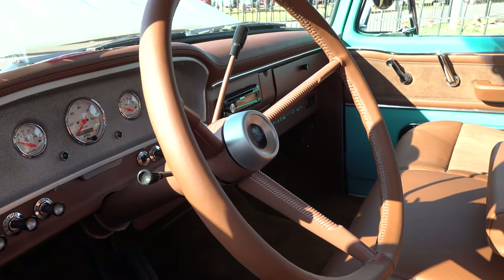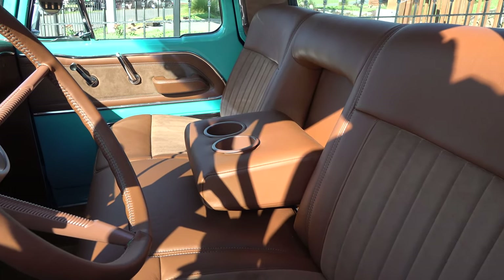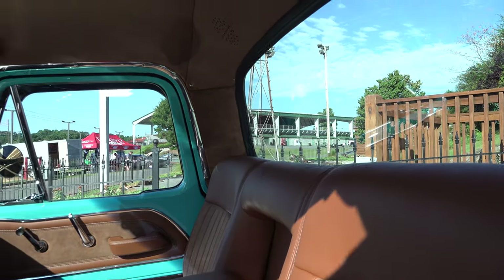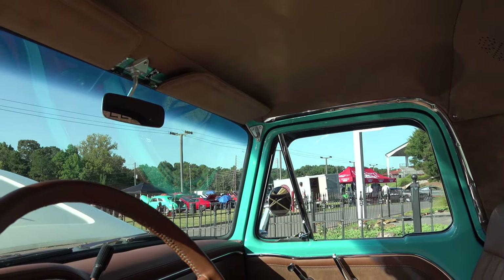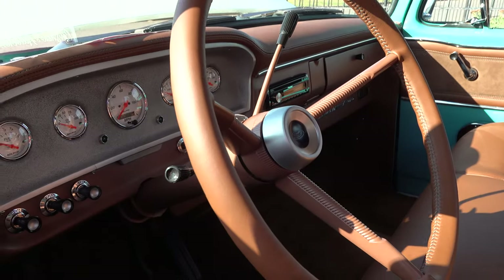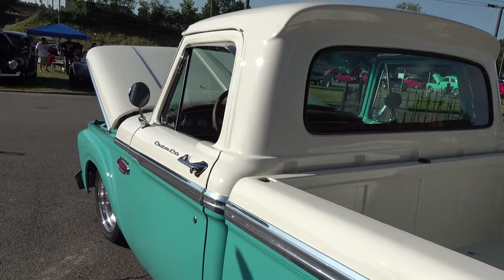I like the texture of the leather used in the interior, and the satin finish used in places — just a lot of taste, a well thought-out build. The way the turquoise and the blue go together gives you that country, kind of Western feel. The whole truck gives you that hang-your-arm-out-the-window and take-it-for-a-cruise vibe — that's what it's set up to do.